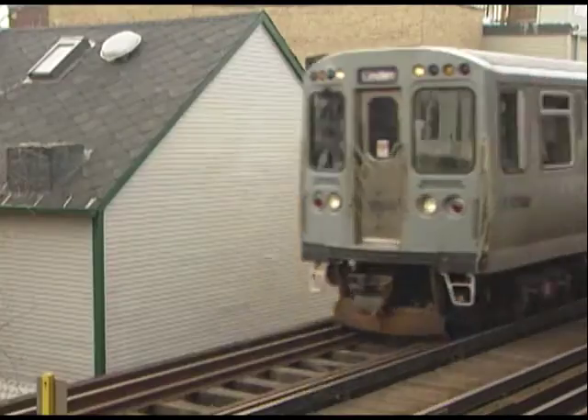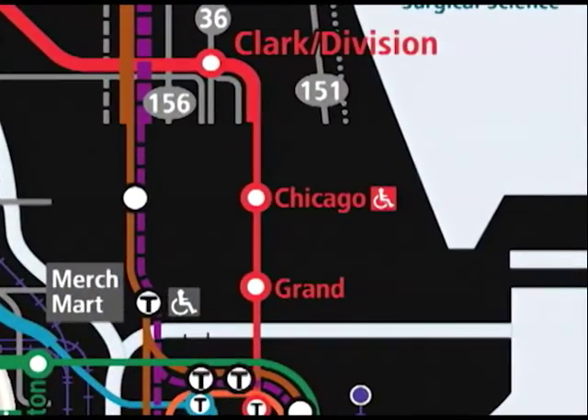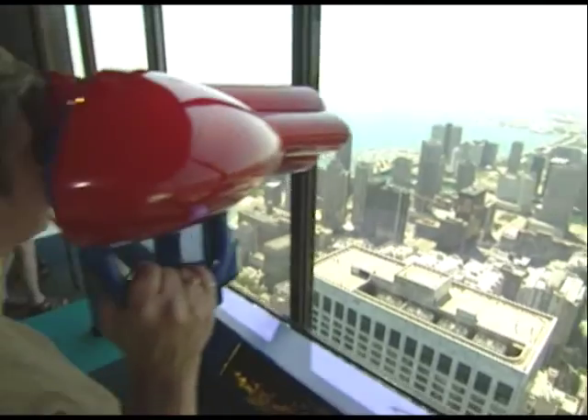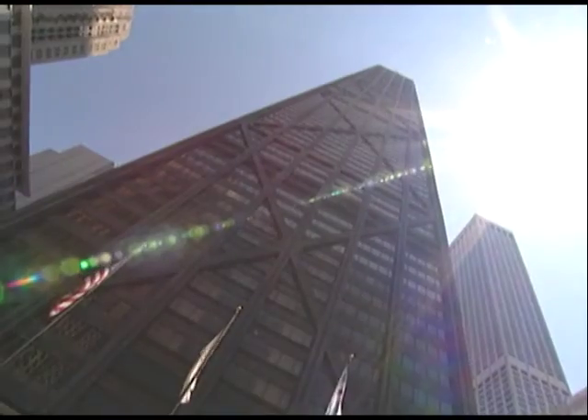This month on Connections, our travels around Chicagoland begin on North Michigan Avenue, 1,000 feet up, as we visit one of the area's most popular attractions. The Hancock Observatory is our first stop.